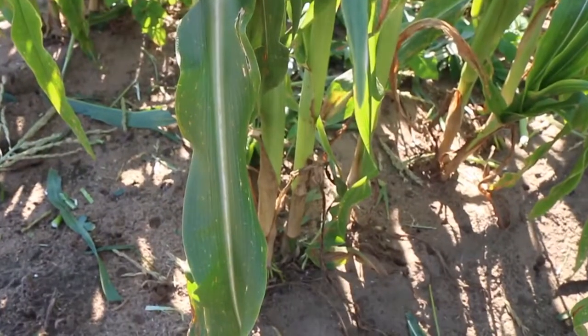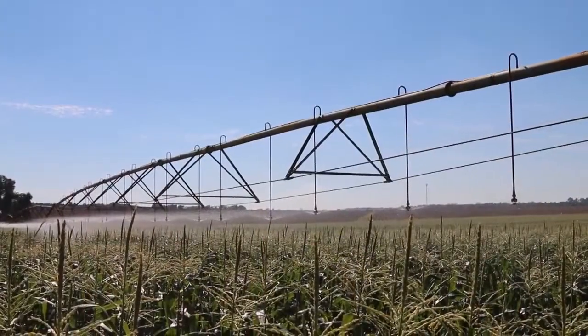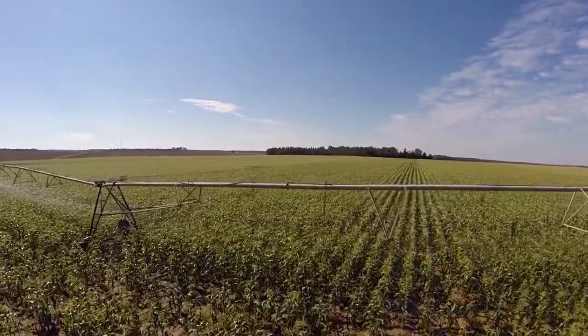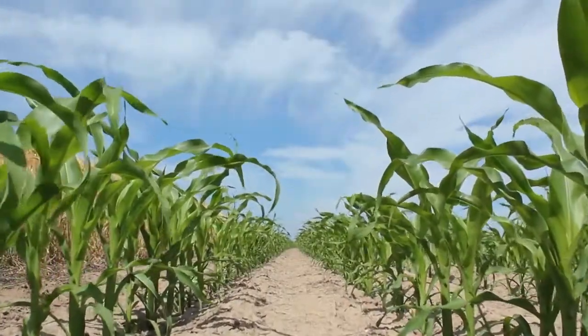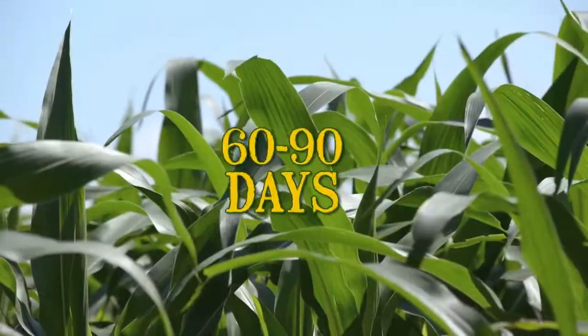Because the roots stay near the surface, corn needs regular watering to maintain consistent soil moisture, especially in dry conditions. Some types of corn can grow very fast, and the crop might be ready for harvest in just 60 to 90 days.